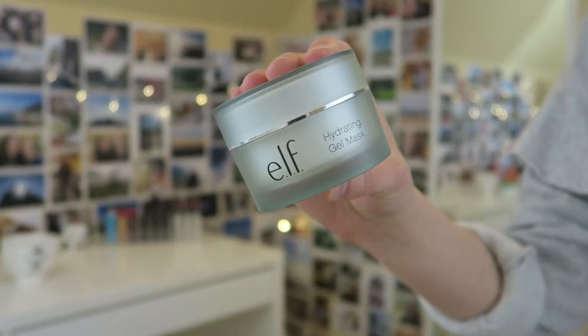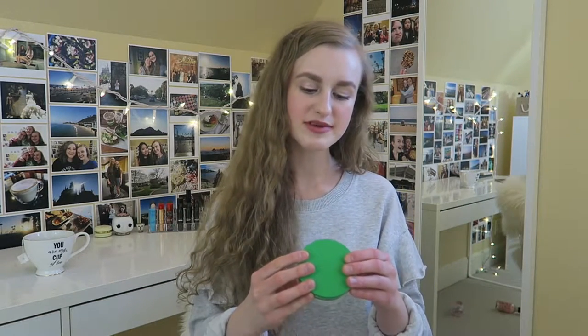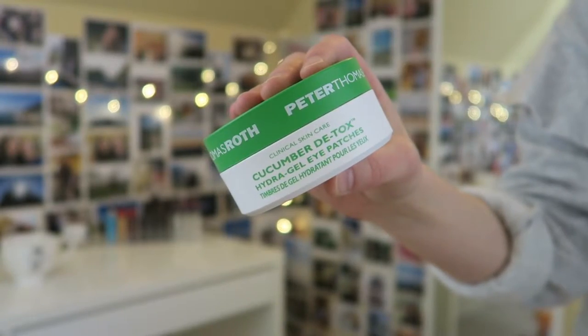Next I have a product I haven't finished but will be getting rid of because it actually irritated my skin. The elf hydrating gel mask had so much promise — I've liked quite a few elf skincare products and I love the packaging — but for some reason this mask made my skin feel really itchy and gave me lots of whiteheads after using it. So I'm gonna say sayonara to it.